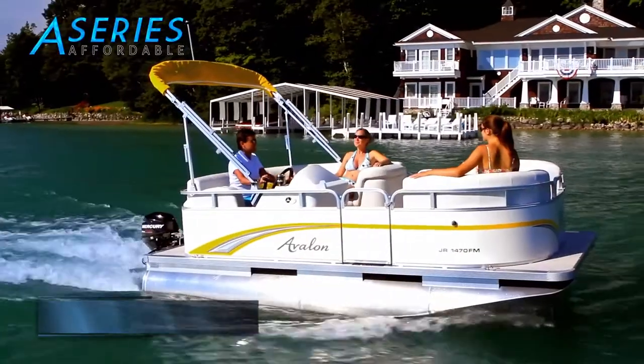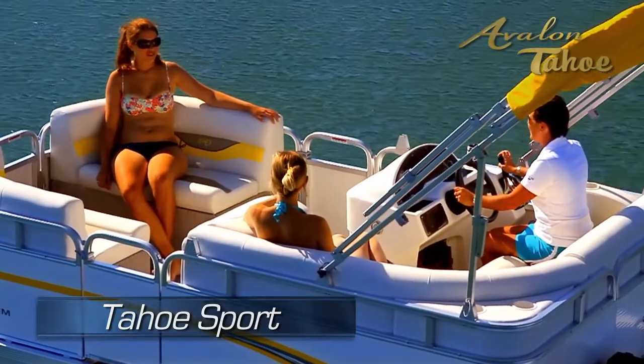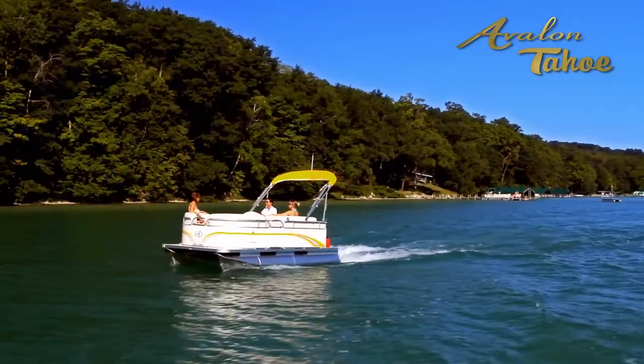The Avalon Eagle, or the Tahoe Sport, is the perfect pontoon for small lakes, small gas and electric motors, sunset cruises, and easy hauling.